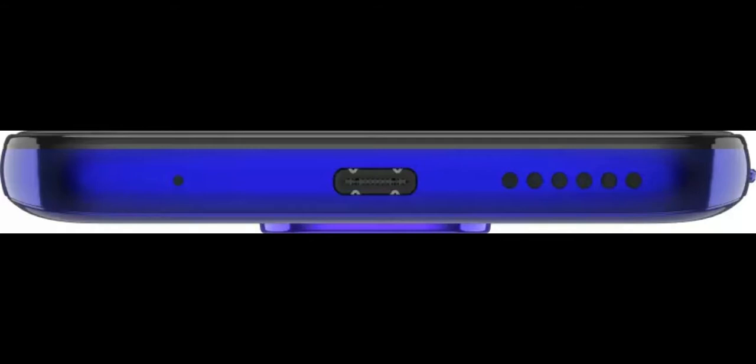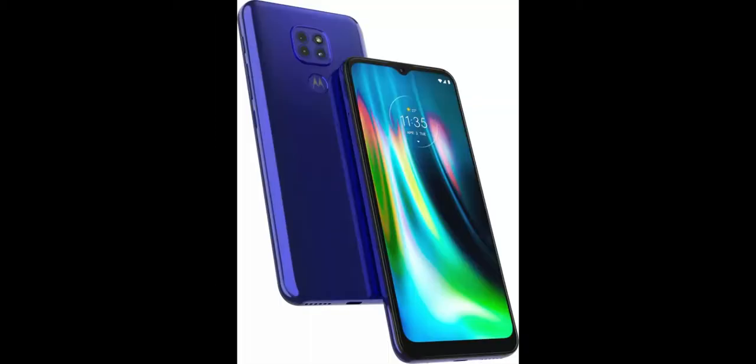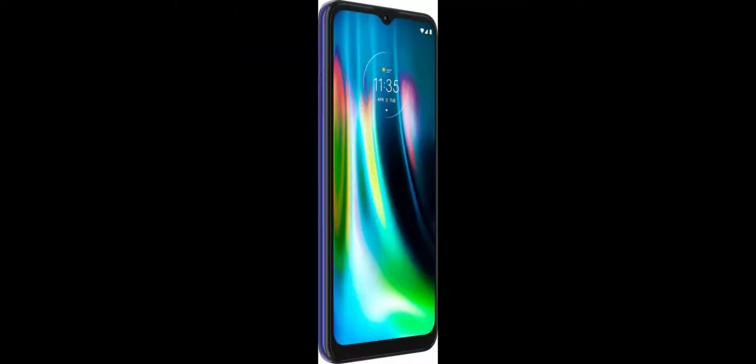Motorola has packed in a 5,000 mAh battery which has caused it to tip the scales at 200 grams. It runs clean stock Android 10 with Motorola's My UX on top, and there are very few useful customizations. You also get a dedicated Google Assistant button on the G9.